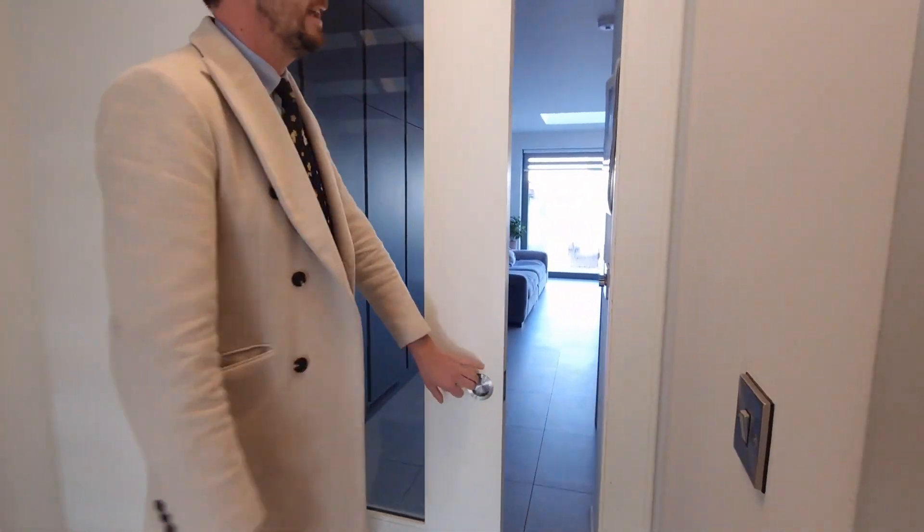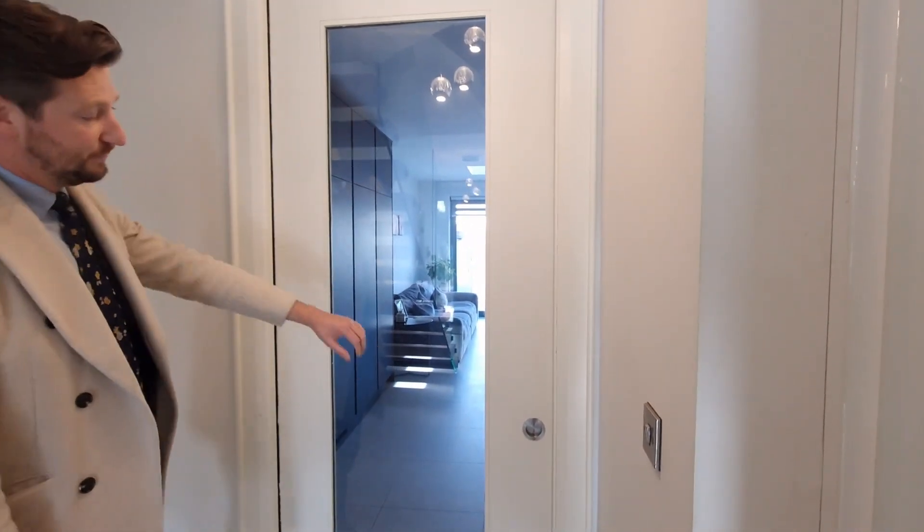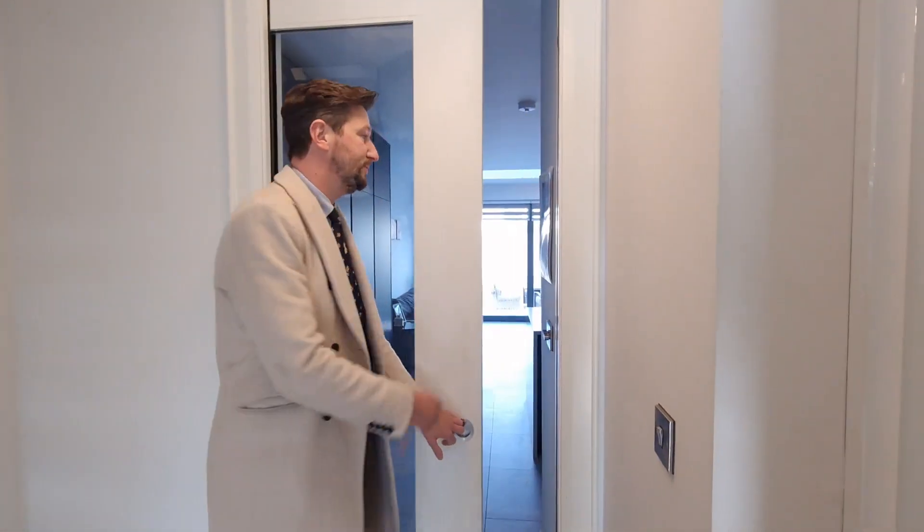Just in terms of the standard finish, absolutely exceptional. As you come down the hallway, you have this feature glass sliding door that leads you into the open-plan kitchen, dining and living space.